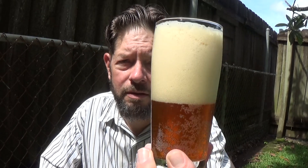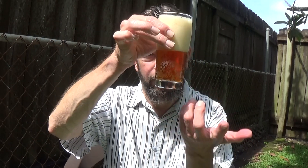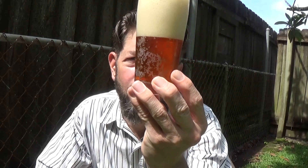Thick foam, off-white head. Bubbles clinging to the side — I used this glass for the previous Devil's Backbone beer, so that could have something to do with it. Racing bubbles, etched bottom. Amber color.